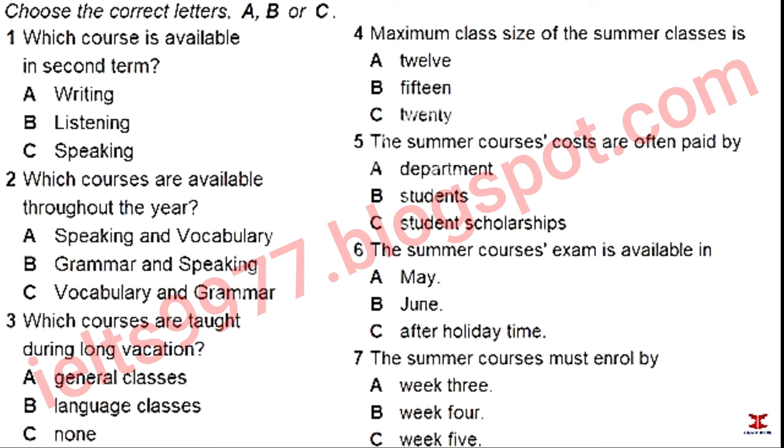You will hear a science student inquiring about English courses at a university language centre. You now have 30 seconds to read questions 1 to 7.